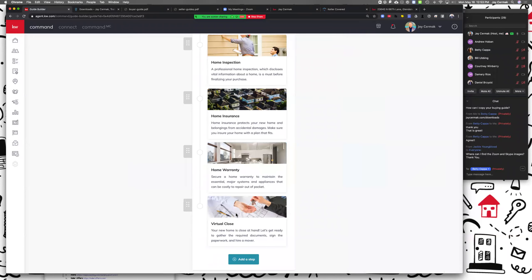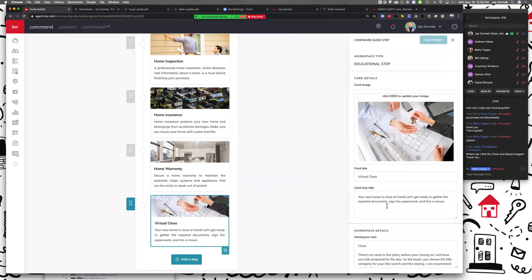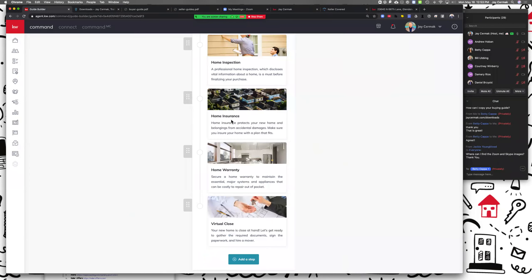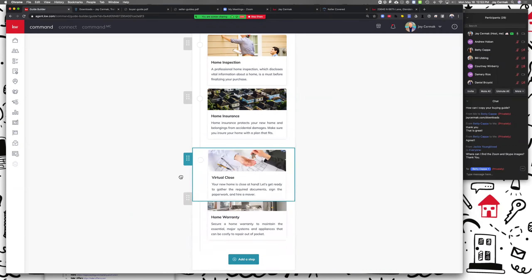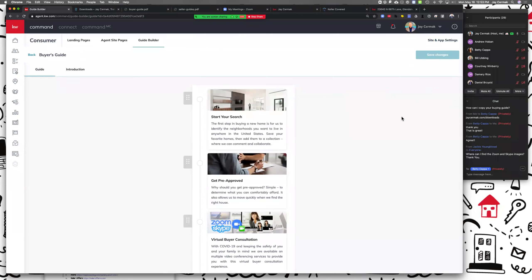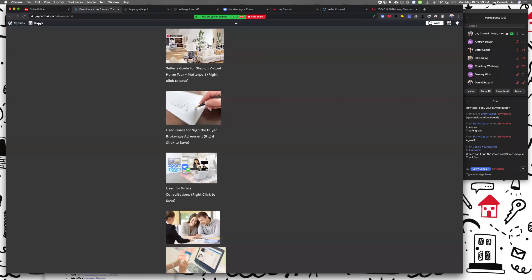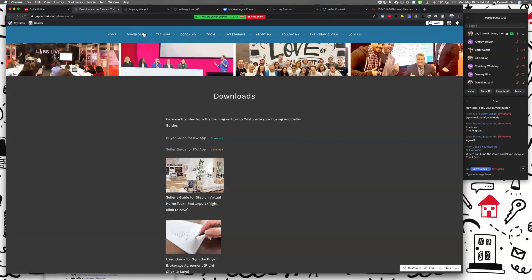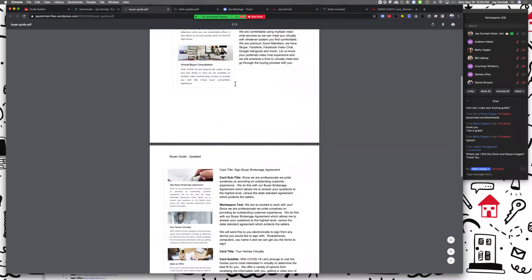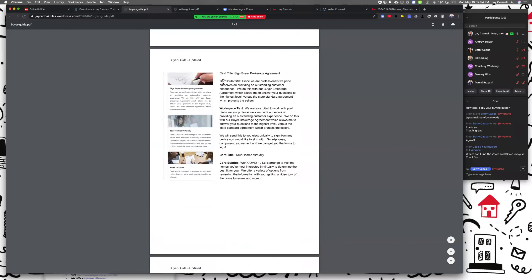The last step is 'Closing' — all I added was the word 'virtual' to your new home closing and a section that we might have to do a remote closing, and that's okay. If you know you're doing closings in person, don't add the word virtual. So that's the buyer guide. If there's something you'd want to add, come down to 'Add a Step.' If you want to rearrange the order, click here to rearrange it. If you want those downloads, it's on jcermak.com — click the downloads button and you'll get the buyer's guide. Now we're going to the seller's guide.